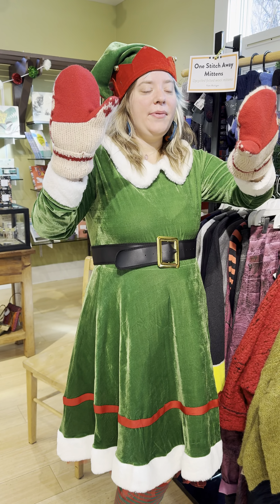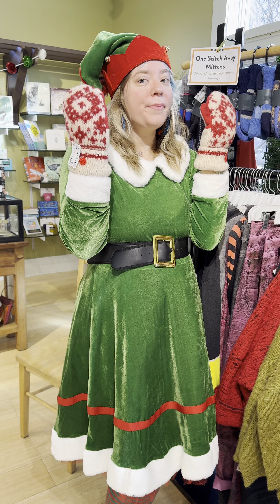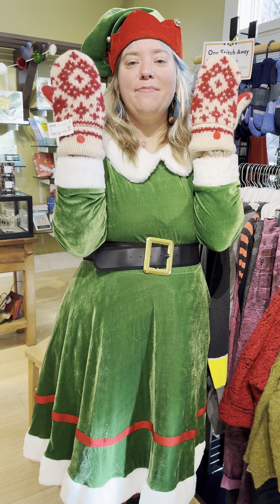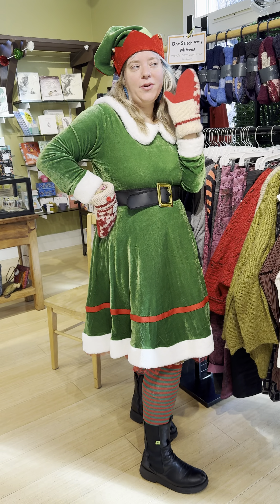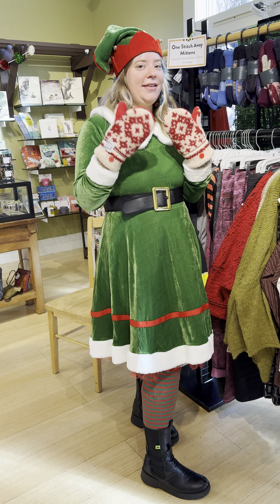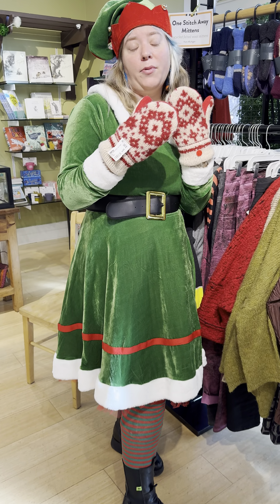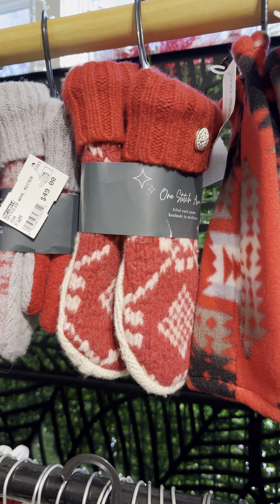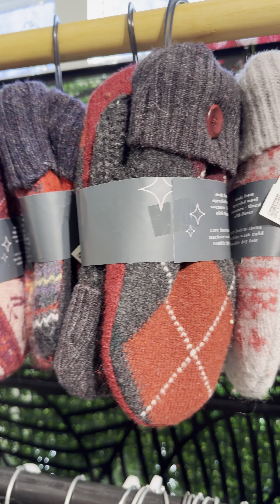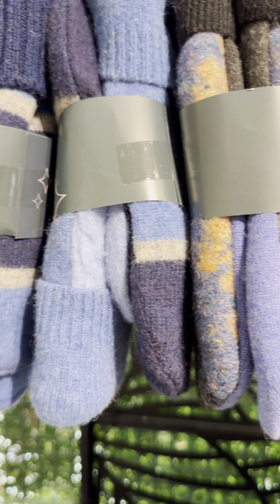Hello everybody. We want to talk to you today about our cozy warm duds. These are great mittens — they go great with my elf costume or my daily holiday look these days. All of these mittens are made in Michigan, they're $49. They're from recycled sweaters on the outside, and on the inside they are fleece lined. They are great as a holiday gift — very cozy and warm. They come in an array of colors.